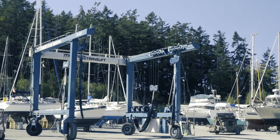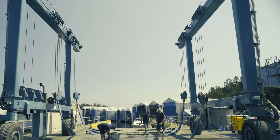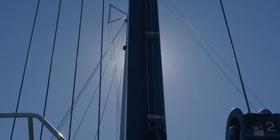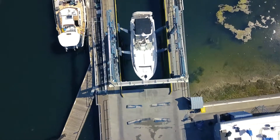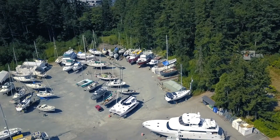We have a 75 metric ton travel lift — the biggest on southern Vancouver Island. It's 24 feet wide and can pick up up to about 86 feet long and 22 and a half feet wide, 166,000 pounds. It's a very large lift, but we pick up everything from a 16 foot runabout right up to an 85 footer.